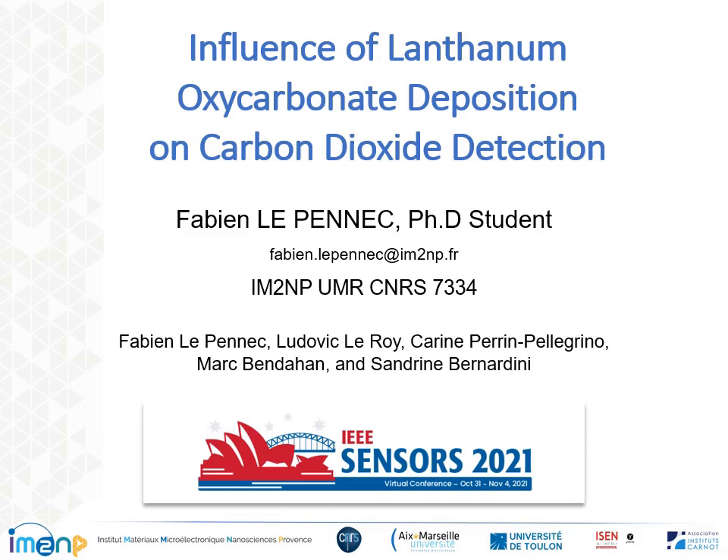Hello, I'm Fabien Le Penneau from Marseille, France, and I'm in my third year of PhD at the M2ANP Laboratory in the Microsensor and Instrumentation team. Today, I will present my work on the influence of lanthanum oxycarbonate deposition for CO2 sensing.